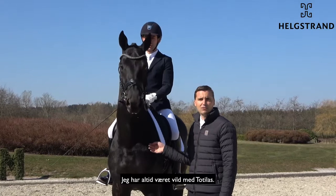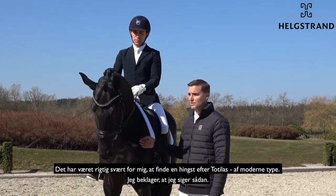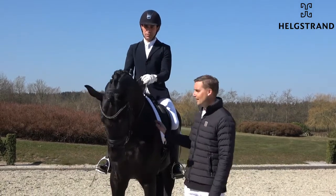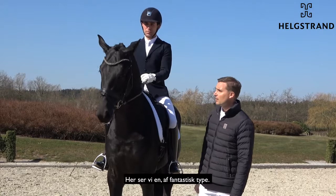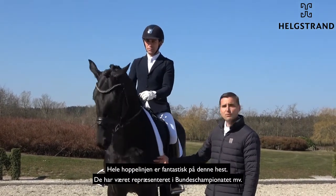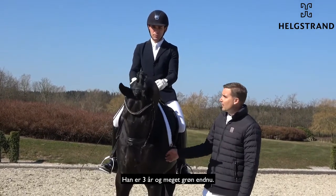I was always in love with Tortellas and I think for me to find a Tortellas which is very modern was very hard, sorry to say that. But here we have a fantastic type — De Niro mother — the whole mother line is amazing from this stallion here, who won the Bundeschampionat and so on.